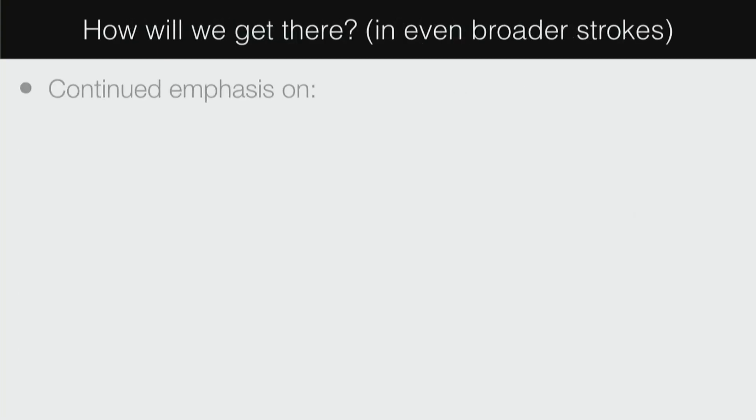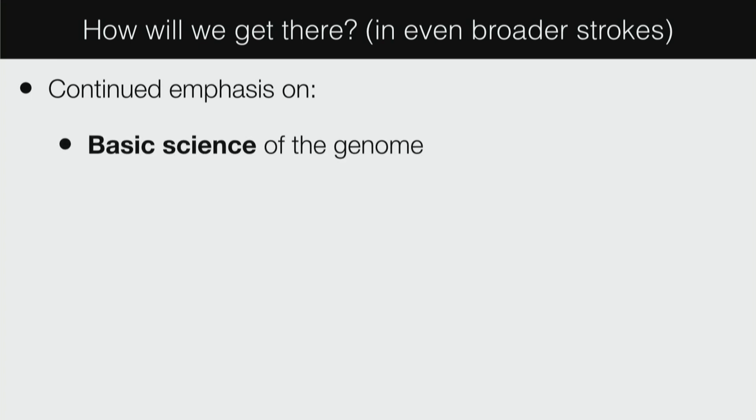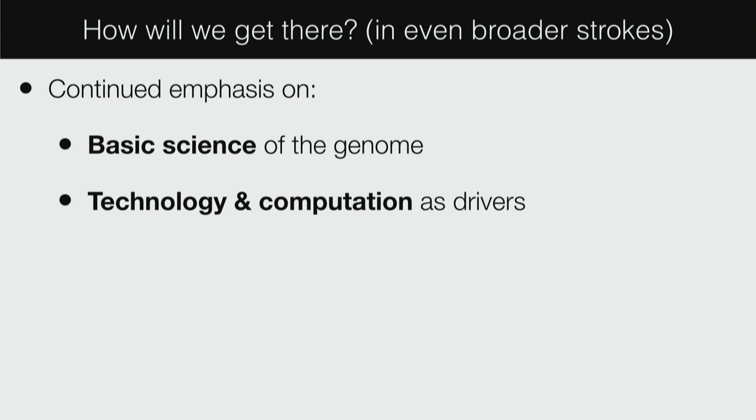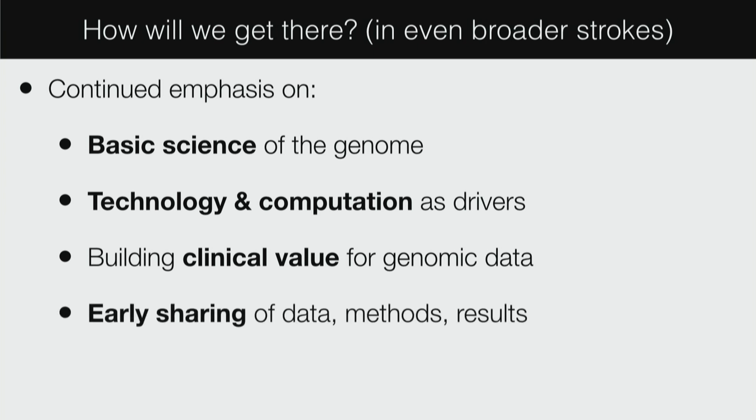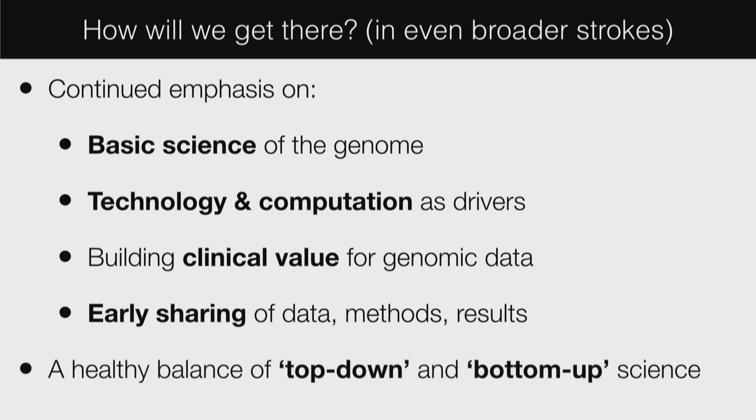Even broader strokes — things that NHGRI has done well and should continue to do: a continued emphasis on the basic science of the genome; a continued emphasis on technology and computation as drivers, which are things that make this institute unique; building clinical value for genomic data — implementation is important, but building the value is the most important thing; early sharing of data, methods, and results, which has become pervasive largely consequent to this community; and a healthy balance of top-down and bottom-up science.